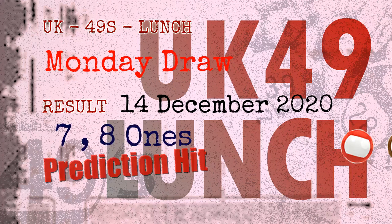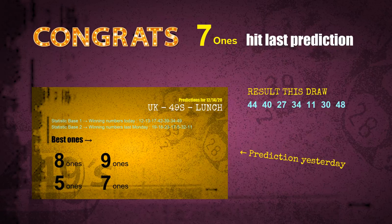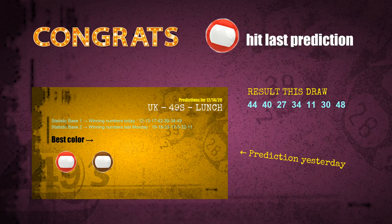Congratulations to friends who bet on seven ones, eight ones, red balls, and brown balls — seven ones are hit, eight ones are hit, red balls are hit, brown balls are hit. Congrats to all winners. We will now tell you how to find out winning numbers of next draw, step by step.